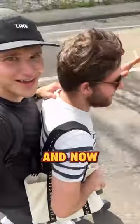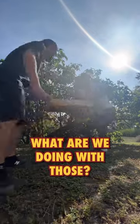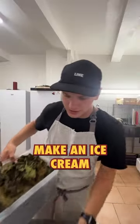After a little 45-minute break, we're back to the restaurant. Remember the fig leaves we picked? We cooked them earlier today, burnt them, and now I'm gonna make an ice cream.